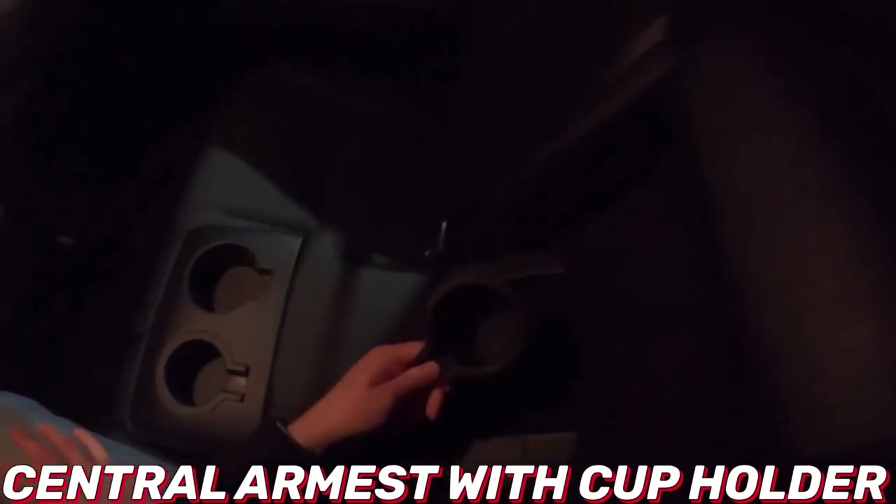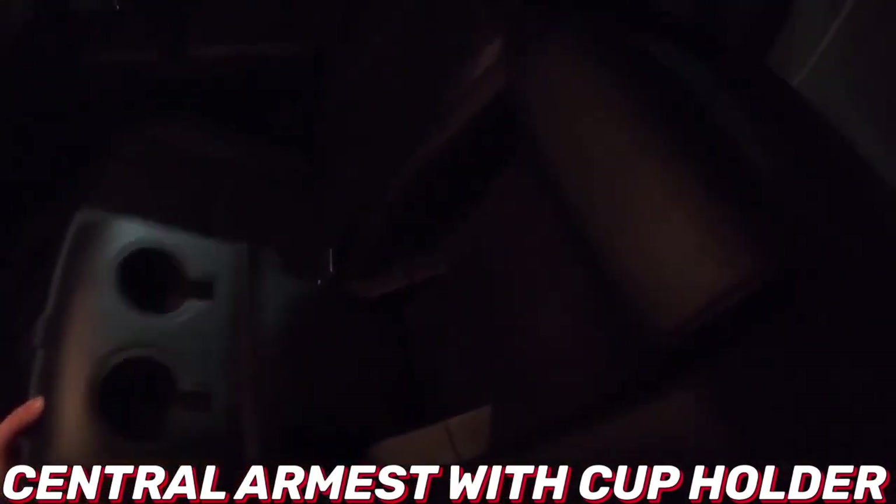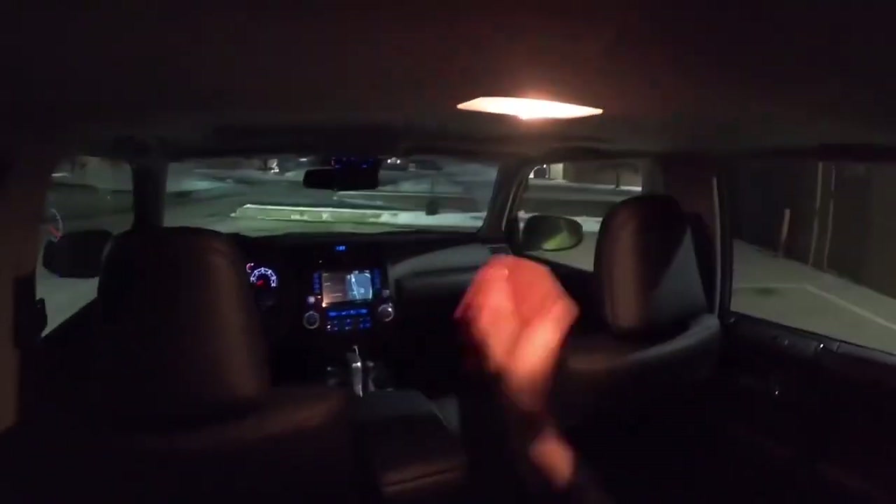Other than its ability to go off-road, the 4Runner's primary purpose in life will be to haul people and their stuff around town, and for that you need a ton of cargo space. Behind the 40/20/40 split reclining and full-flat second-row seat, you'll get 46.3 cubic feet.